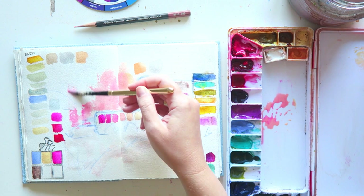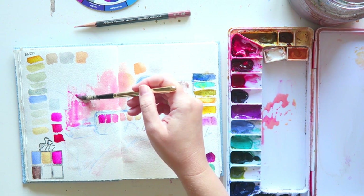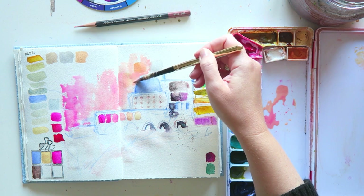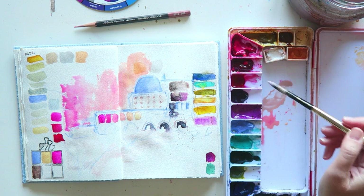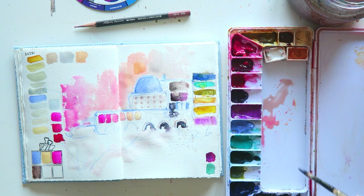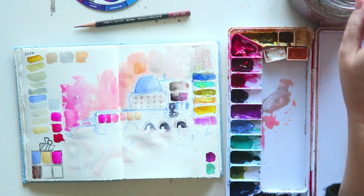I really enjoyed making this sketch and I definitely want to explore this theme — just the idea of using mixes of two colors or stripes of bright watercolors or whatever, using that in my art. Because honestly, that makes me really, really happy. And my goal is to have a creative process that is super enjoyable from start to finish.